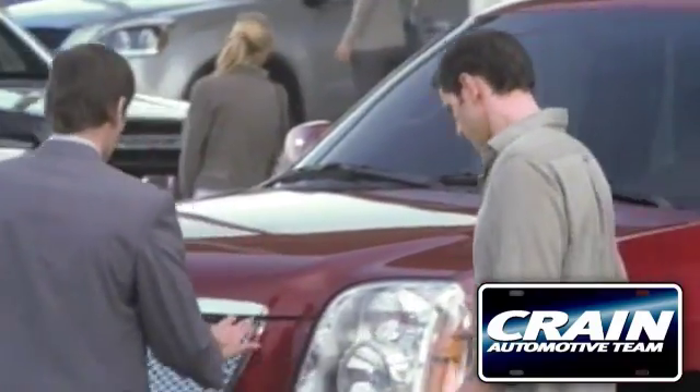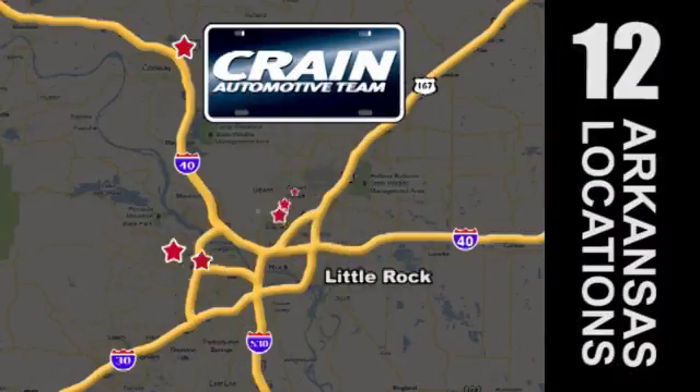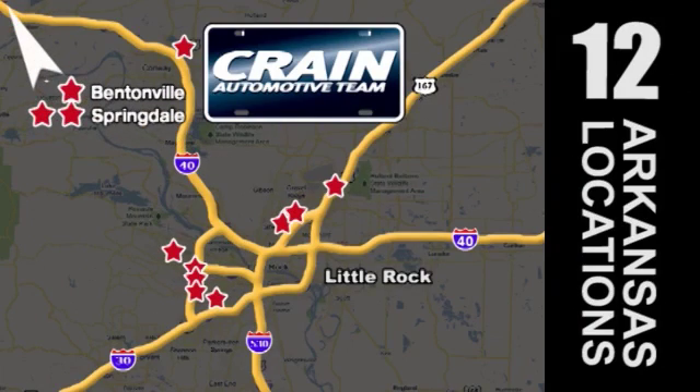Visit us anytime at Craneteam.com. Go, go, go. Craneteam's got them. Craneteam.com.